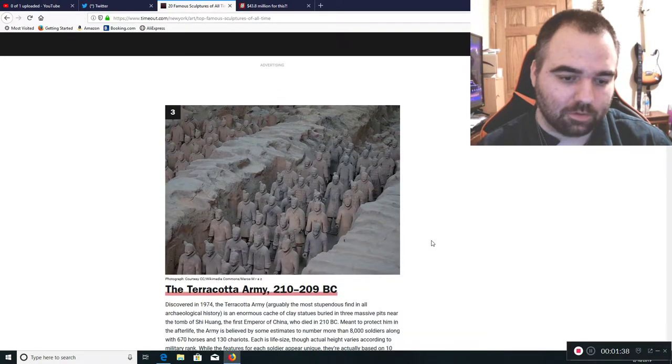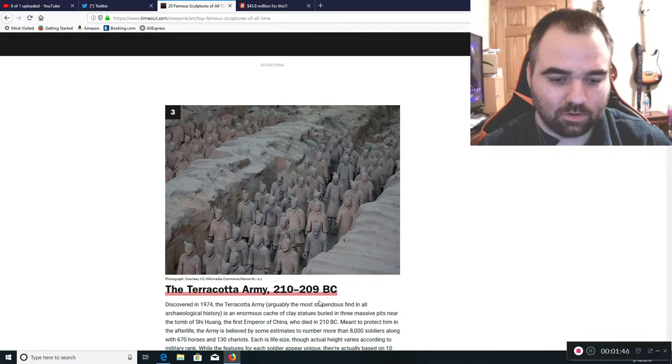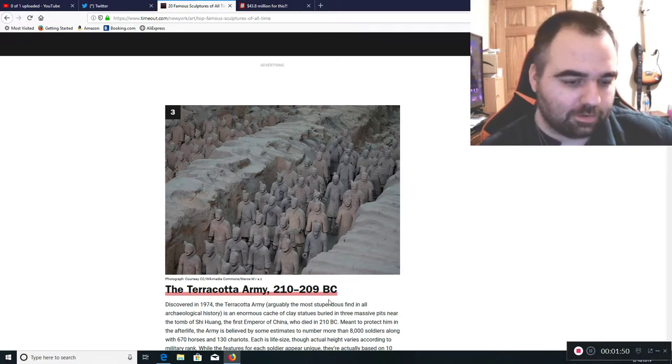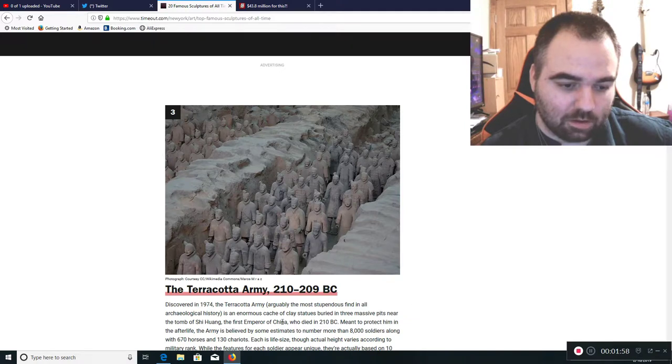Then we go to the next one, which is 290 to 210 BC — the Terracotta Army. You can see quite a few figures, which is amazing that they were able to make so many in China. Even though most of them look similar, it's still amazing — more than 8,000 soldiers, 670 horses, and 130 chariots. It's not one single sculpture but a conglomeration of many sculptures together.